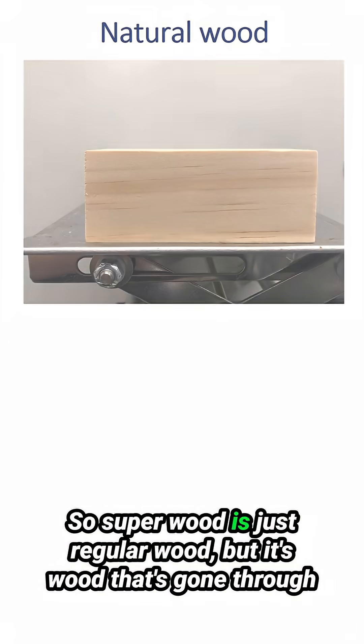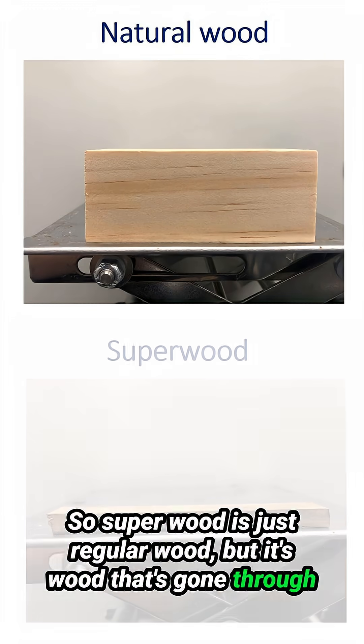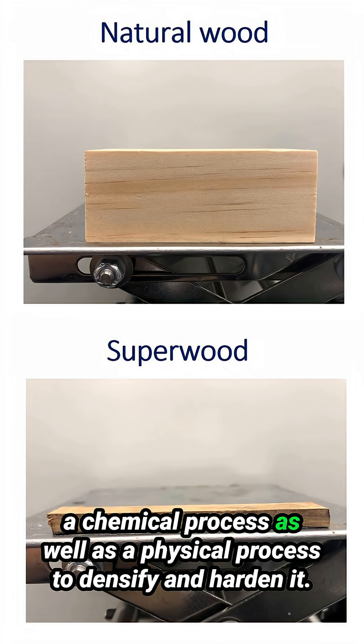Superwood is just regular wood, but it's wood that's gone through a chemical process as well as a physical process to densify and harden it.